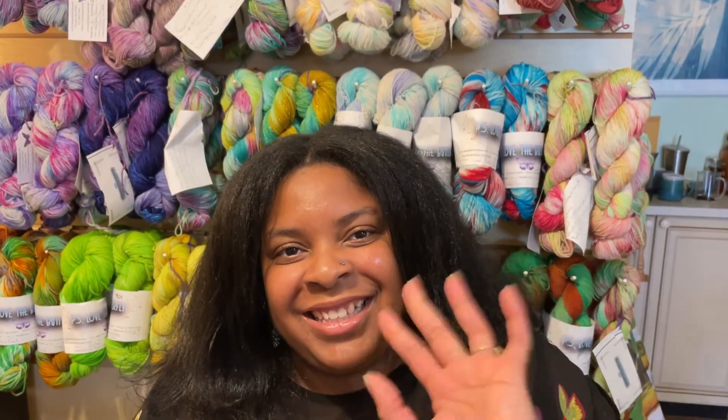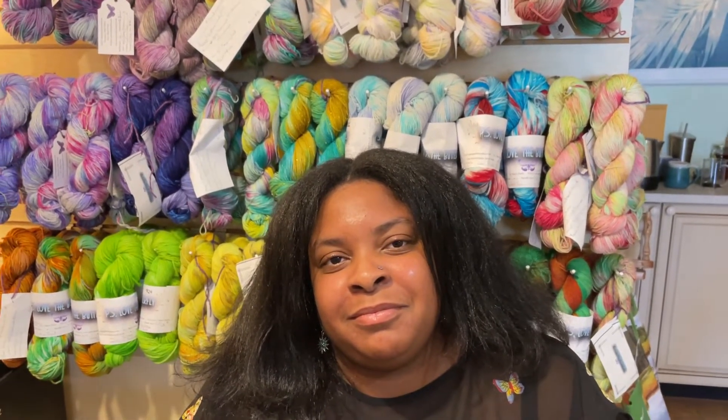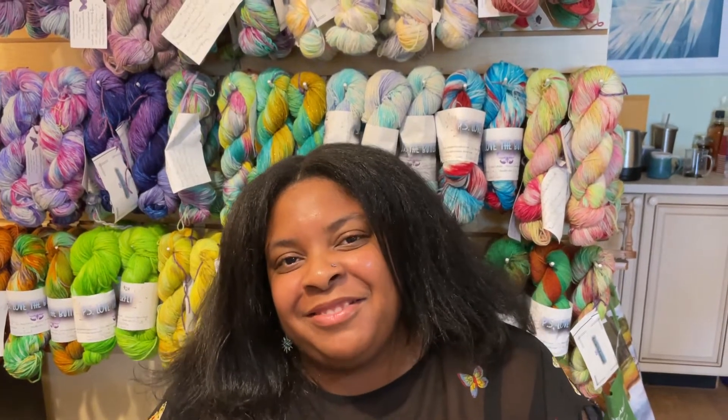Hello, this is our friend Sharnessa, who is the dyer and owner of PS Love the Butterfly by Shars Pearls. Tell us, where are you from and where do you dye your yarn? I'm originally from Newcastle, Delaware, but I'm currently located in Westminster, Maryland — that's also where my studio is.